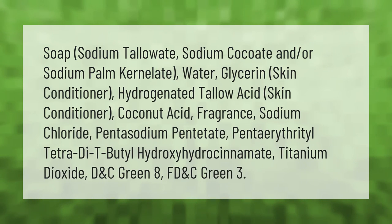Let's help you make your mark. Ingredients: sodium tallowate, sodium cocoate and/or sodium palm kernelate, water, glycerin (skin conditioner), hydrogenated tallow acid (skin conditioner), coconut acid, fragrance, sodium chloride, pentasodium pentetate, pentaerythrityl tetra-di-butyl hydroxyhydrocinnamate, titanium dioxide, D&C Green No. 8, FD&C Green No. 3.